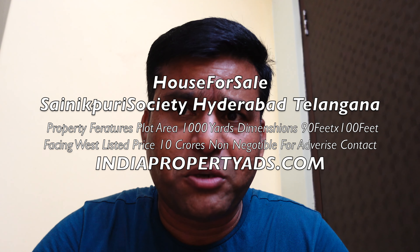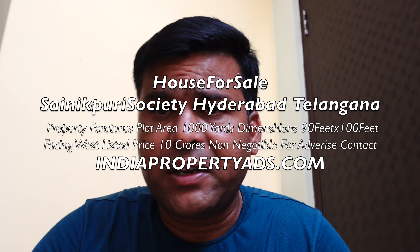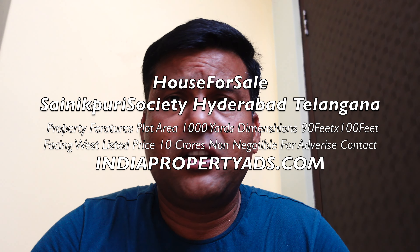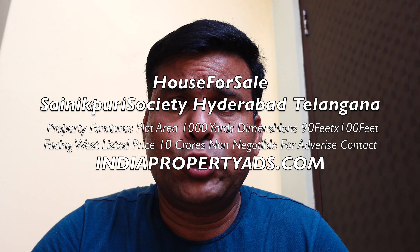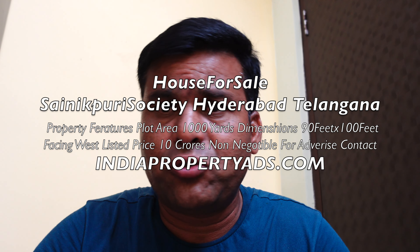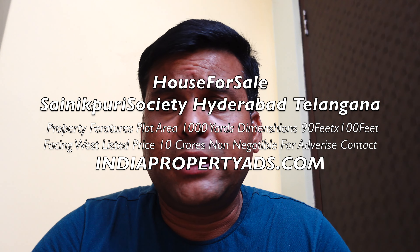The price is one lakh per square yard, which is non-negotiable from the owner. This is a really good property. It is a west-facing property, and the total budget is 10 crores.